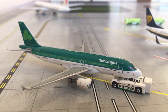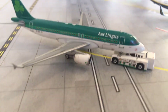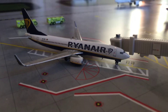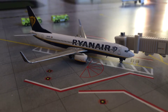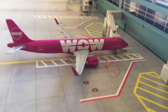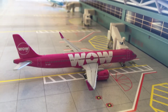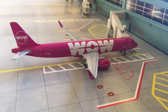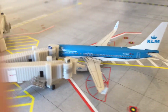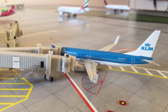Here we have an Aer Lingus A320 that's pushing back and heading out to Dublin. Here we have a Ryanair 737-800 that just came in from Dublin. Here we have a WOW Air A321 NEO heading out to Reykjavik in a few minutes, just waiting for the pushback tug. Last but not least for the gates is a KLM 737-800 in the new livery that just came in from Amsterdam.